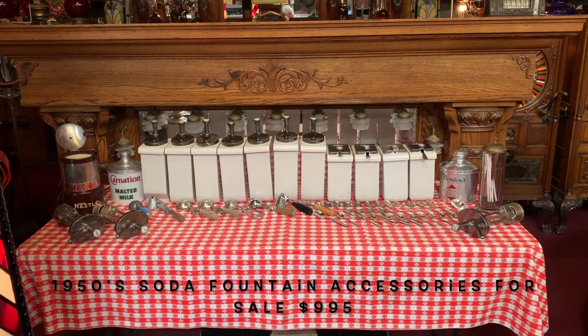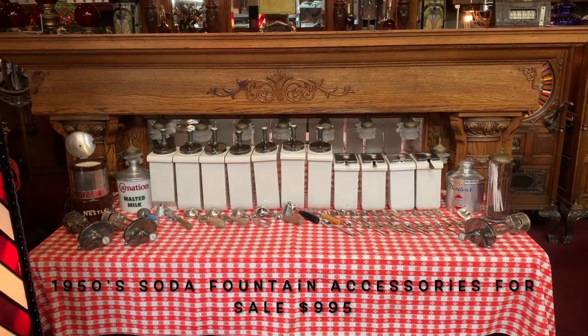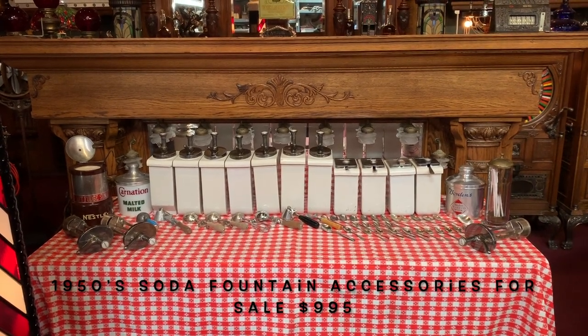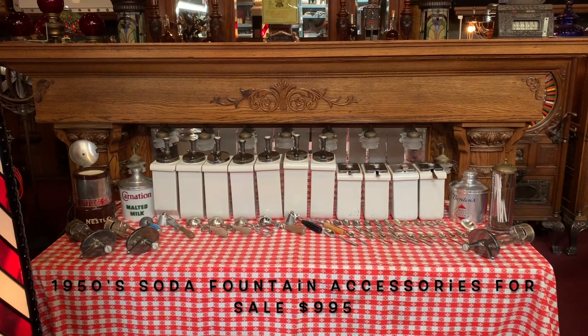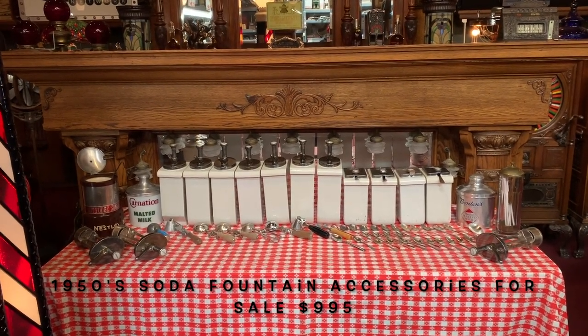You might have seen one of our episodes where Jim and the guys went out to Palm Springs to do a pick. We got a lot of different things. Matter of fact, if you look in the background, that is the soda fountain — which really wasn't a soda fountain background, but that's what we were using it for.